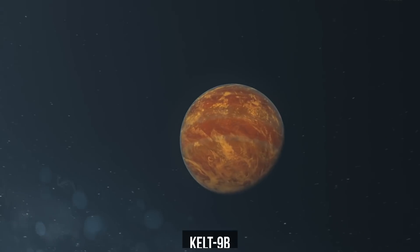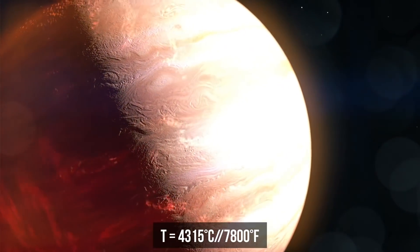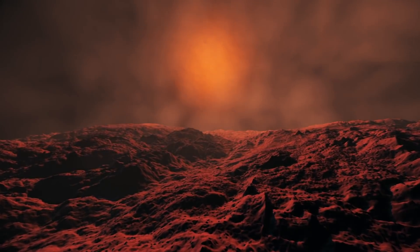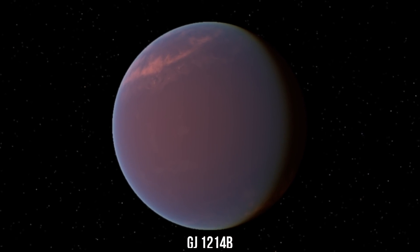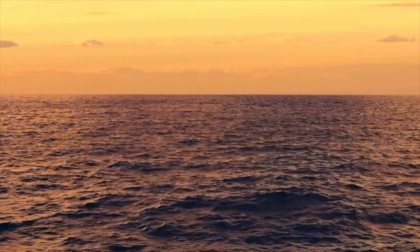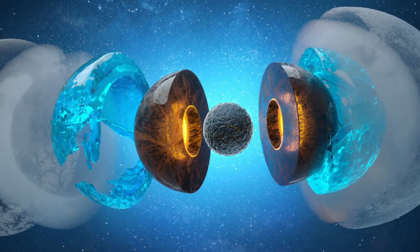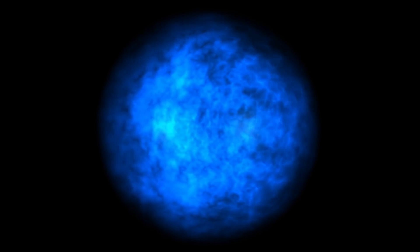Planet KELT-9b is hotter than most stars. Its daytime temperature reaches 4,000 degrees Celsius. This heat tears hydrogen molecules apart in the planet's atmosphere — they form again at night when the star's solar radiation stops affecting the surface. There's no rain on exoplanet Gliese 1214b, but there is a lot of water wherever you look. This planet is one big ocean, and its bottom is a solid core made of compressed ice, not frozen water.